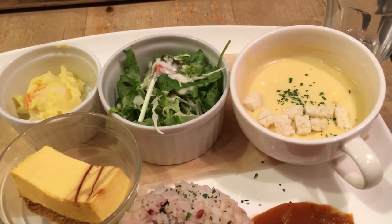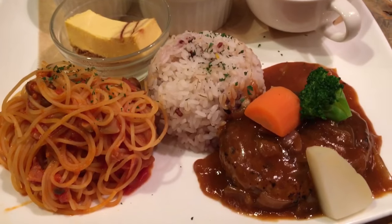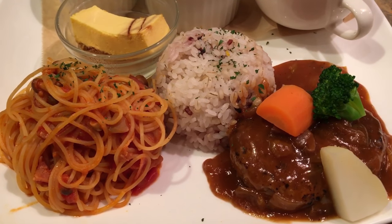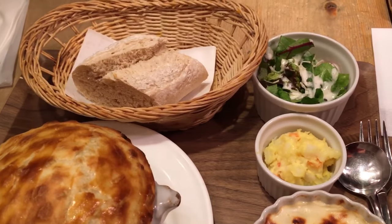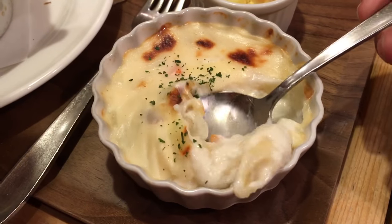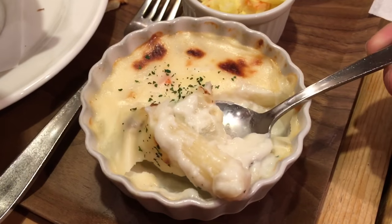My plate consists of soup, salad, cake, hamburger steak, rice, ketchup, and spaghetti. Here we have the gratin, puff pastry, salad, and bread. The taste is nothing spectacular, but it's just hearty and tastes very Japanese.